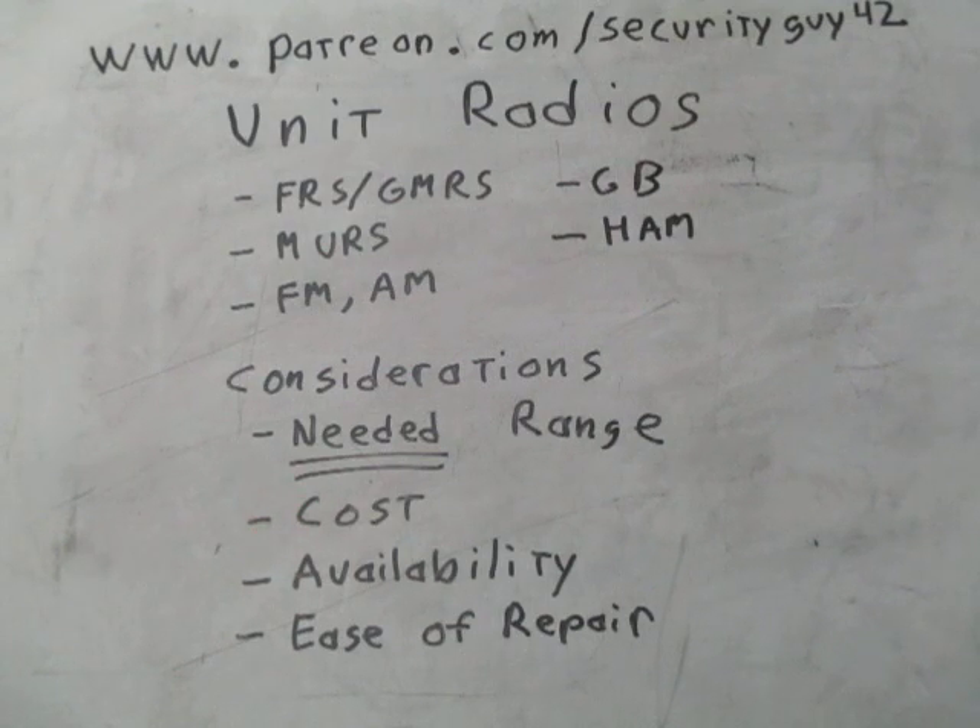After getting realistic on range, you think about cost — what's available and how much does it cost. You also need to consider availability: you may find one that's the perfect cost and meets your range, but can you realistically get a hold of it? For survivalists, militia, and patriots, ease of repair is critical. You're out in the field doing combat operations and your radio breaks — you're not sending someone to a store or ordering on Amazon. Your comms specialist must be able to repair it as easily as possible.